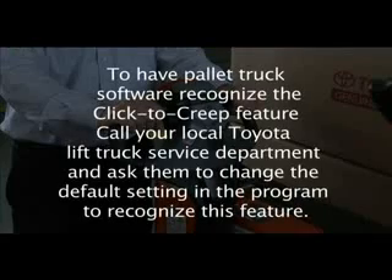To have Pallet Truck software recognize the Click to Creep feature, call your local Toyota Lift Truck Service Department and ask them to change the default setting in the program to recognize this feature.